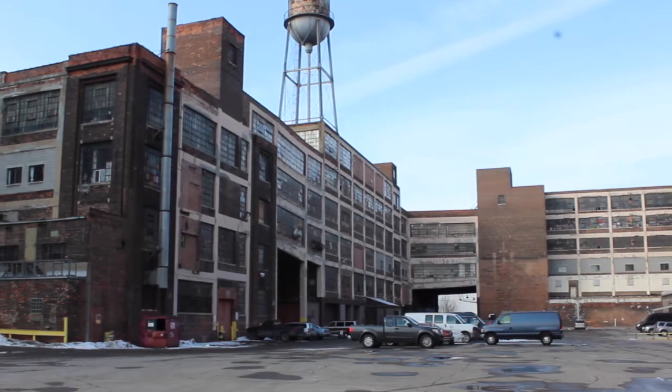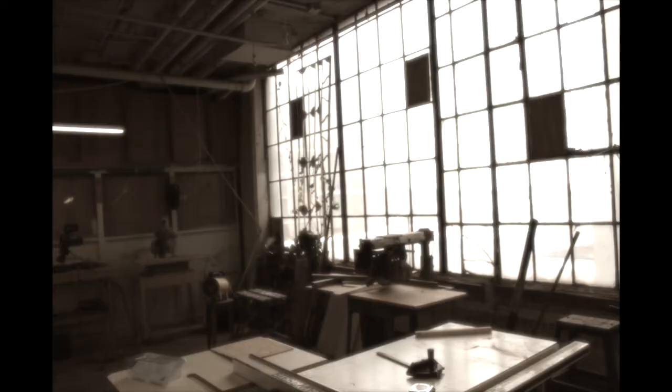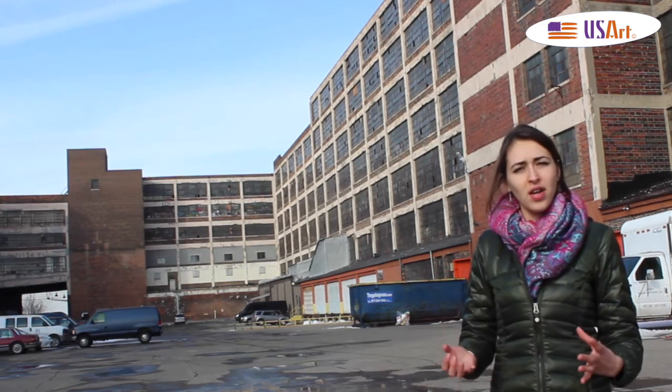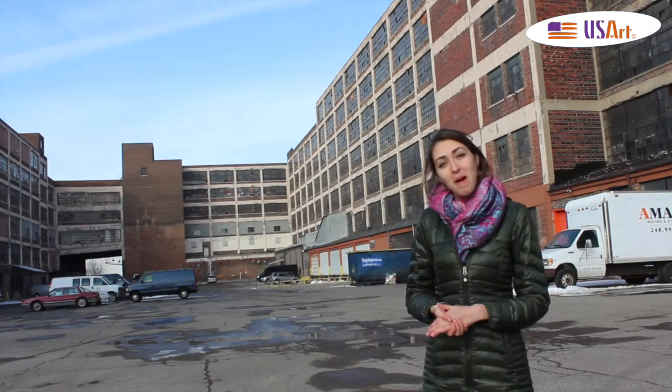So now the artists can rent rooms in this old factory, pay a fee every month and have their studio here. This is a perfect example of the rebirth of Detroit through the art community. Let's discover Baba Carlo's studio.